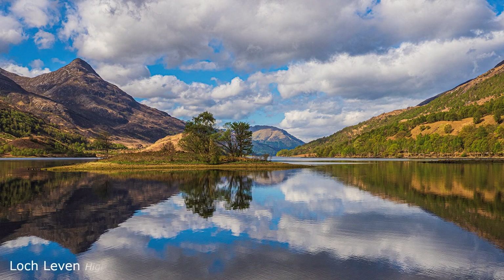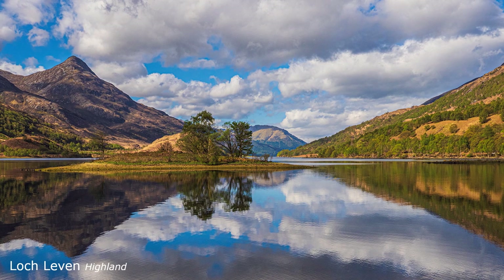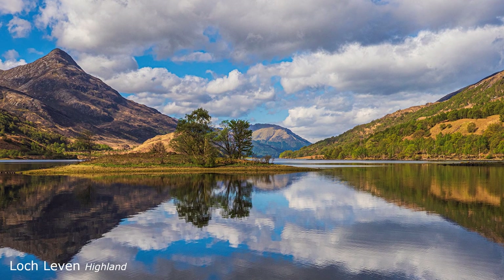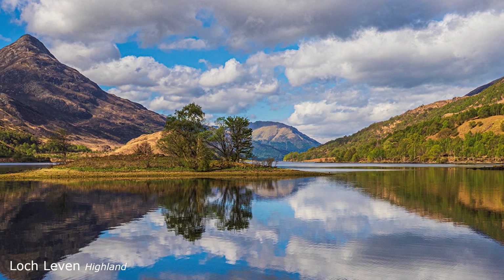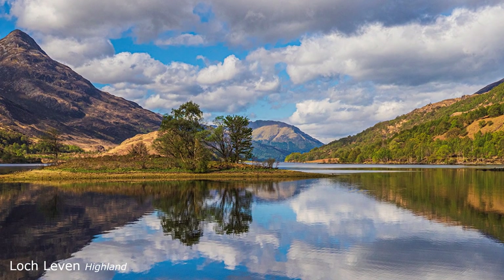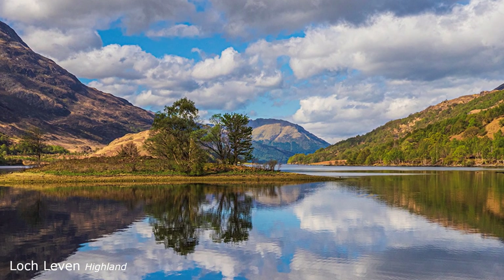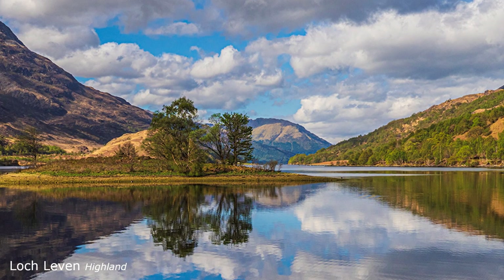This shot is created entirely by weather. Although I have to admit I am on aperture priority at f8, it can be done successfully on programme, even auto, because it is the perfect point-and-shoot shot. Weather has done everything. But I did have the wit to know that I stood a good chance of getting it. What it really requires — the magic word here — is, of course, EXPERIENCE.